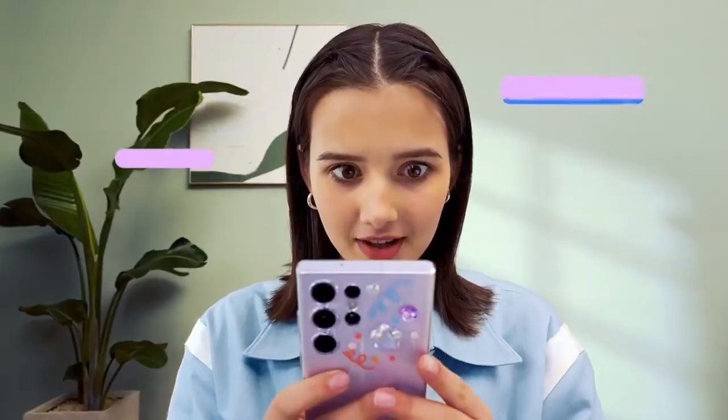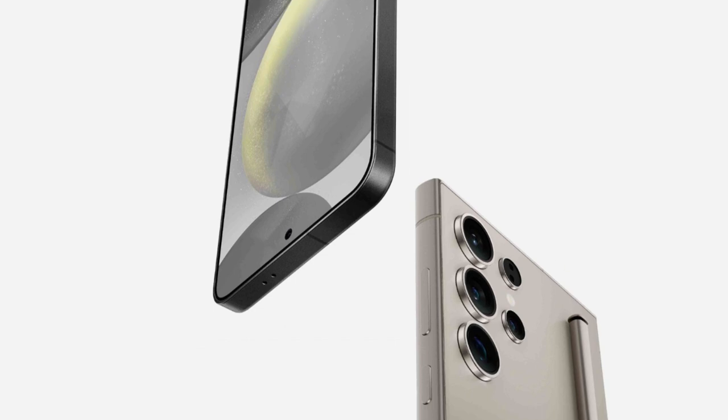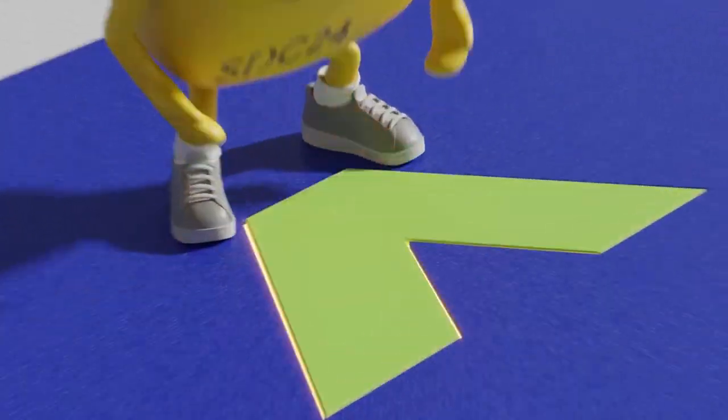In today's video, we're diving into the latest updates about the One UI 7 Beta release for the Samsung Galaxy S24 series. There have been some delays, and we're here to break it all down for you. So, let's get right into it.